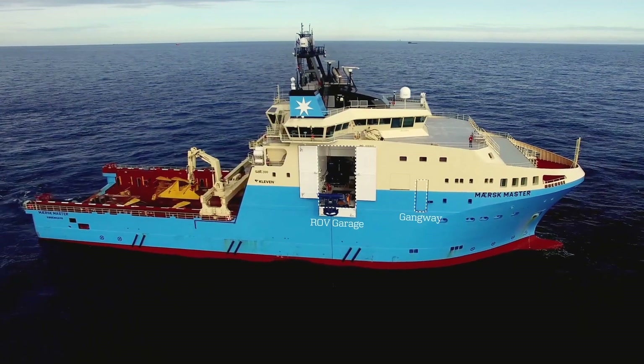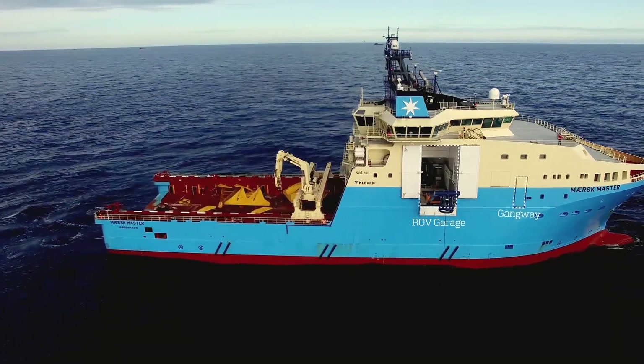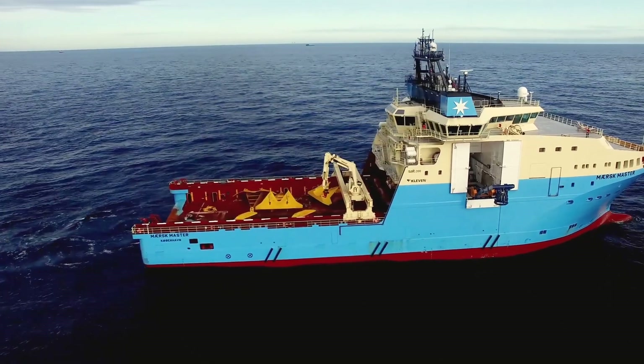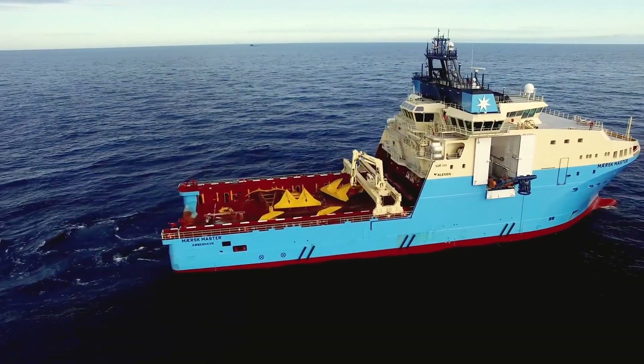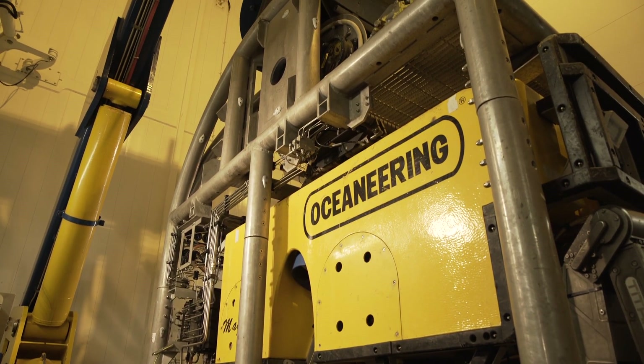Situated close to the vessel's centre of flotation, the fully enclosed garage for the work-class ROV and adjacent control room provide a greater window for launch and recovery, while ensuring a protected environment during routine maintenance.